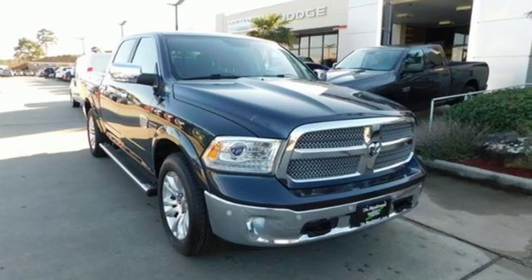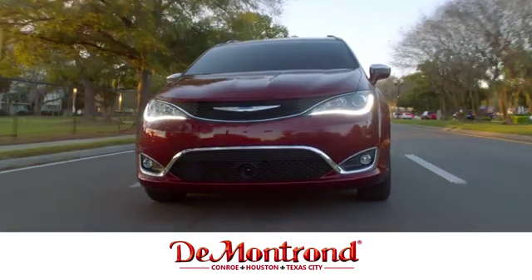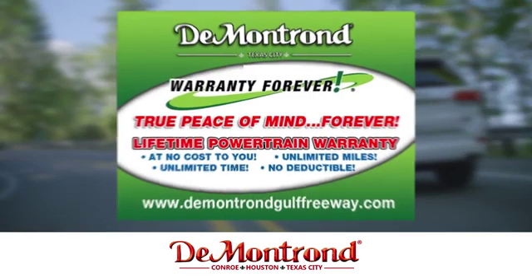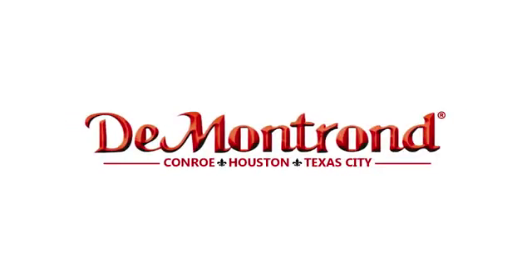Stop in for a test drive and make it yours today. Buy with confidence at Demontron with an incredible inventory, competitive financing, top dollar for your trade, plus a real powertrain warranty for as long as you own your vehicle. It's definitely Demontron.